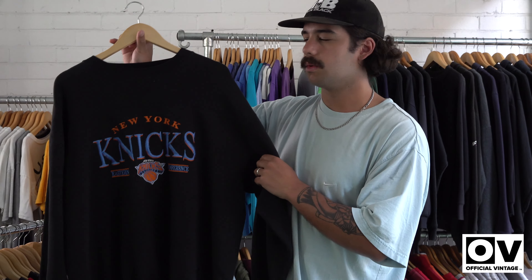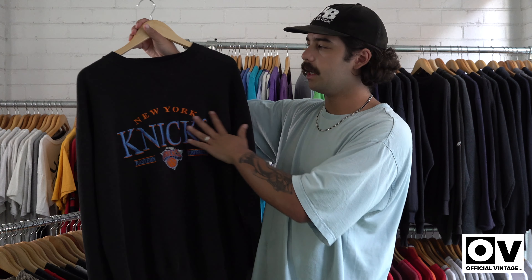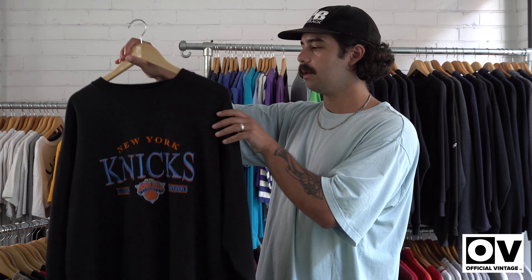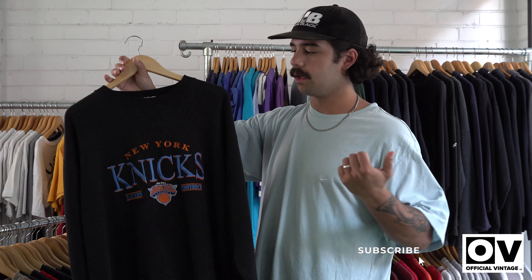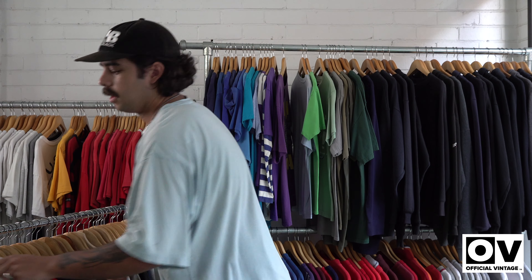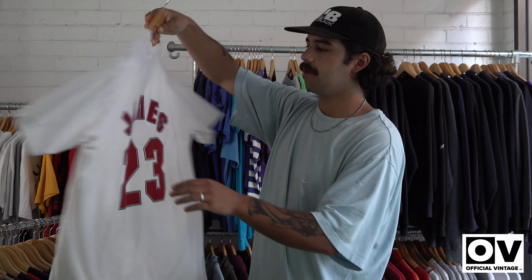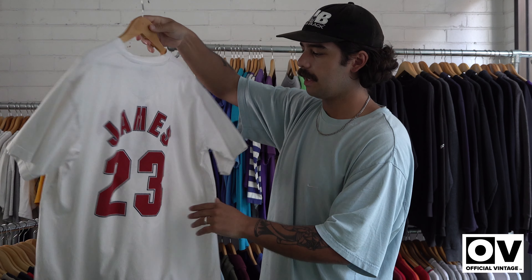Last few basketball ones — we've got a Knicks sweater with massive embroidery. Everyone's after the Knicks stuff at the moment. It's one of those Lee tag sweaters, big thick, super boxy, good embroidery — sort of what you want. We've also got an early 2000s Cavs t-shirt, front and back print.